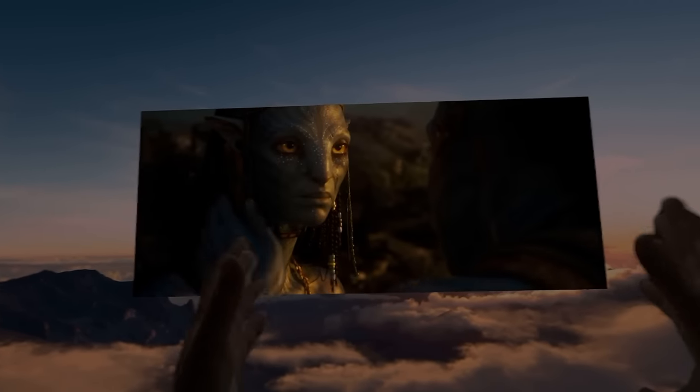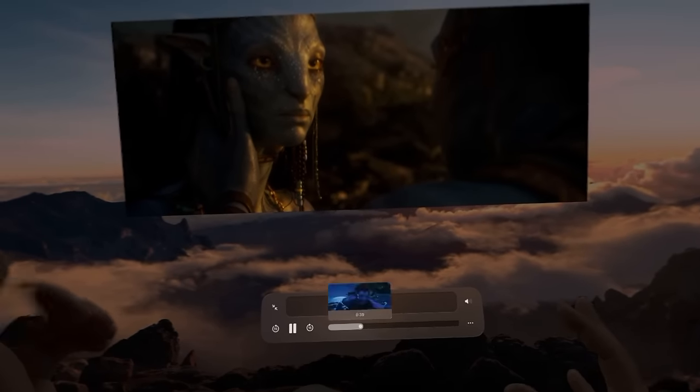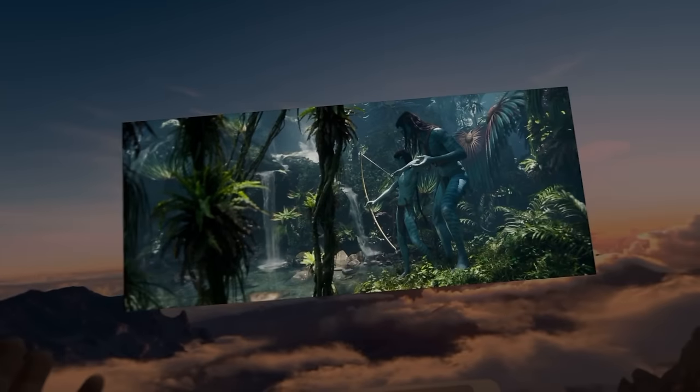I want to show you guys theater mode again. You can see the Avatar trailer we've got up right here. We'll move it back here. Looks super smooth.